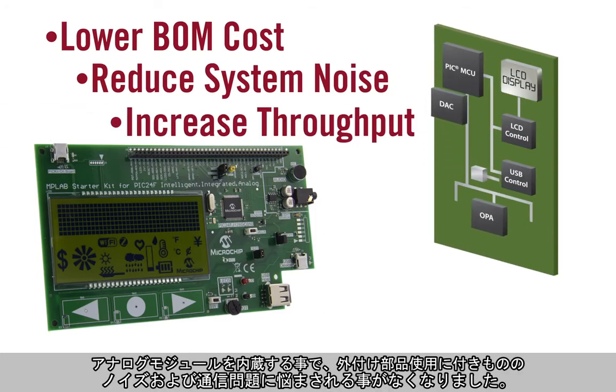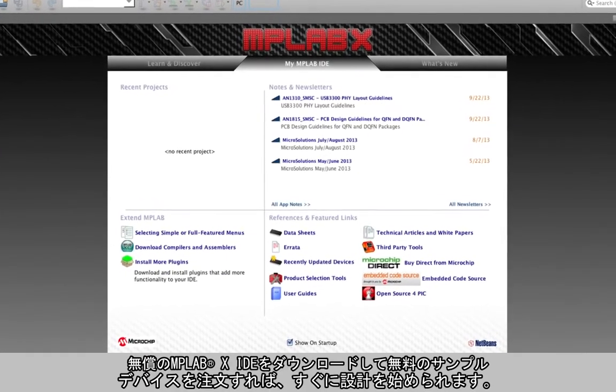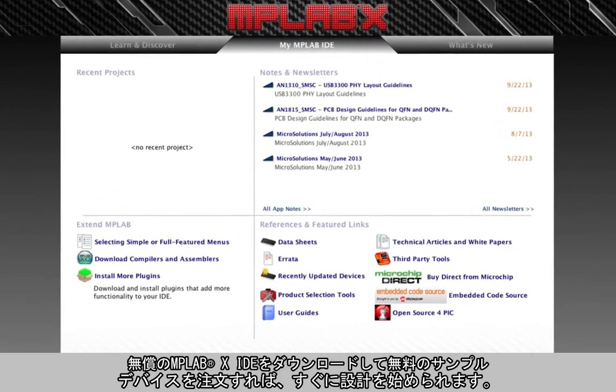We've already debugged the noise and communication issues commonly encountered with external components, so designers can focus on fine-tuning their systems. And of course, PIC MCUs and DSCs are easy to learn and program, and there's tons of example code to borrow, so getting started is as easy as downloading a free copy of our MPLAB IDE and ordering free samples.